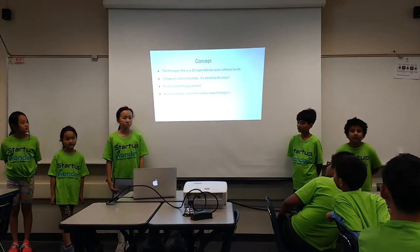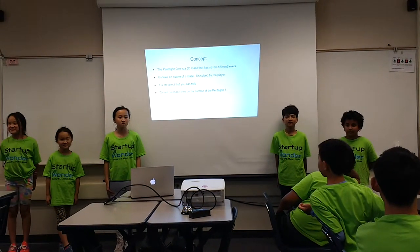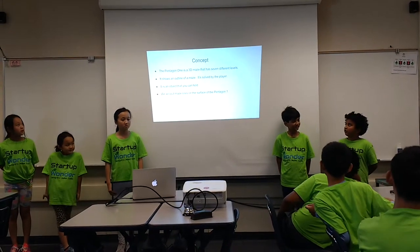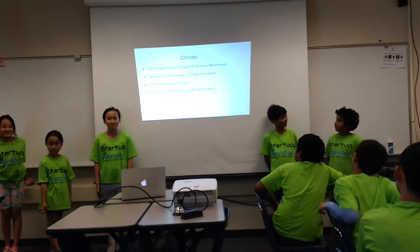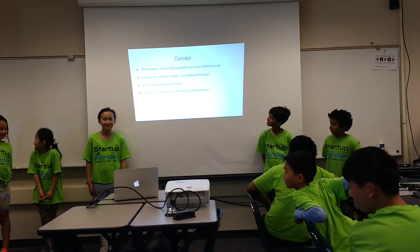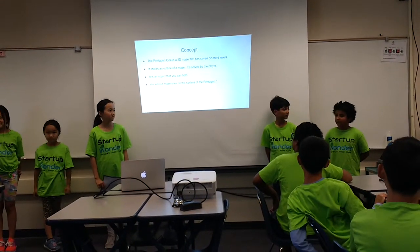Concept. The Pentagon One is a 3D maze that has 7 different levels. It shows an outline of a maze. It's solved by the player. It's an object you can hold. We will put maze lines on the surface of the Pentagon One.